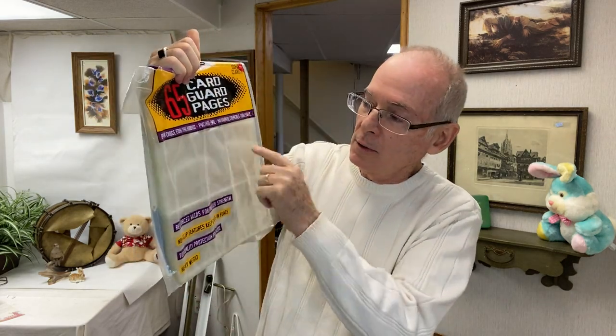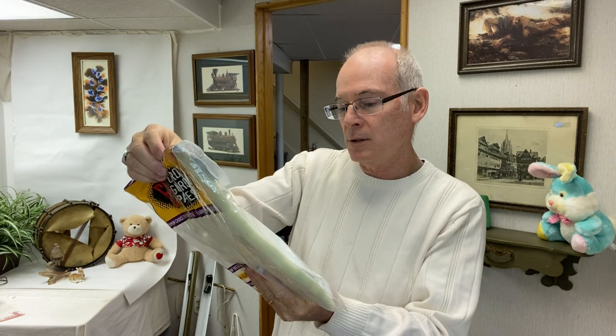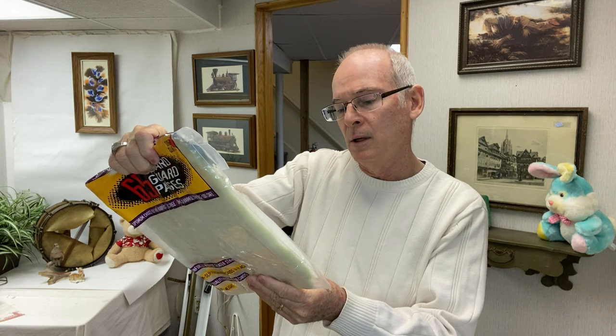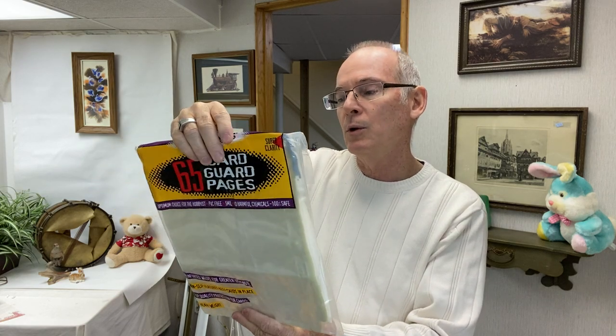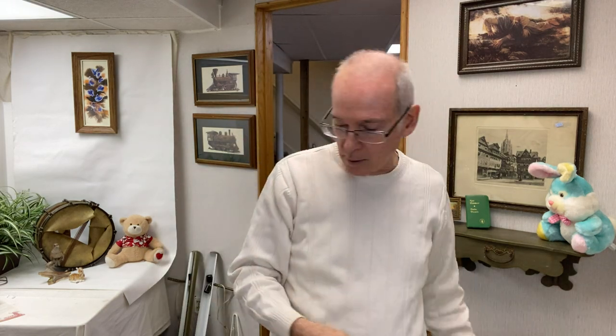I picked up these card sleeves for baseball cards and collector cards. These are expensive to buy at the store — these are actually $19.98, the heavy-duty ones. I thought I can either use them for cards that I have, or sell them.